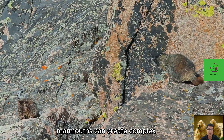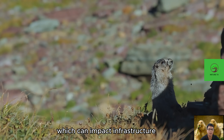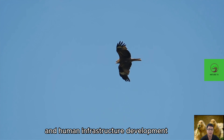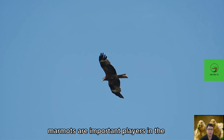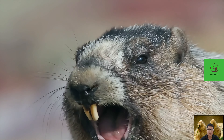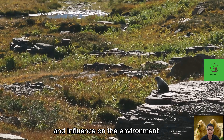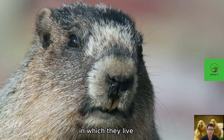Marmots can create complex burrow systems which may impact infrastructure, especially in areas with human development. Overall, marmots are important players in the ecosystems of cold alpine environments, and their social life, diet, behavior, and influence on the environment create a dynamic balance for the ecosystems in which they live.